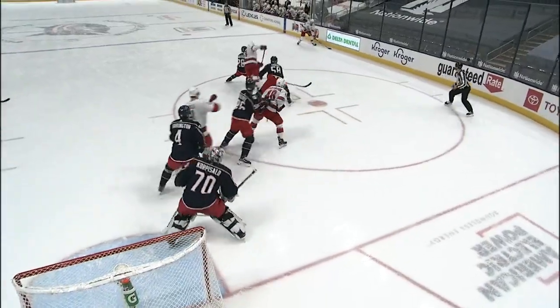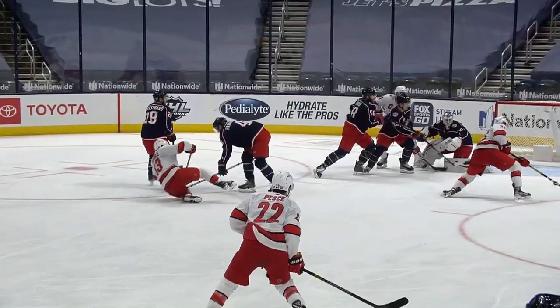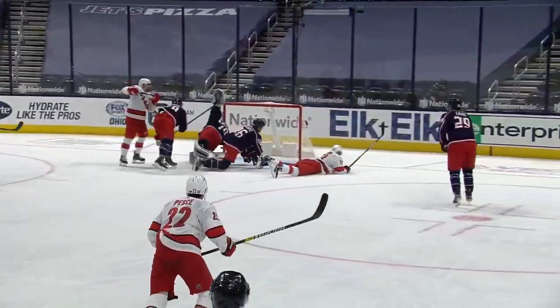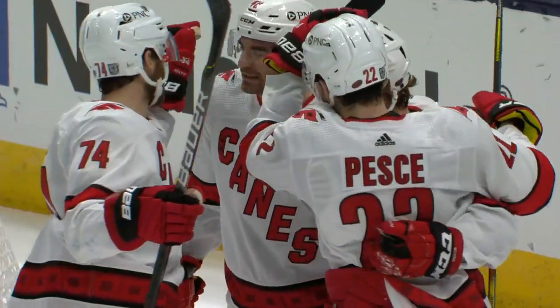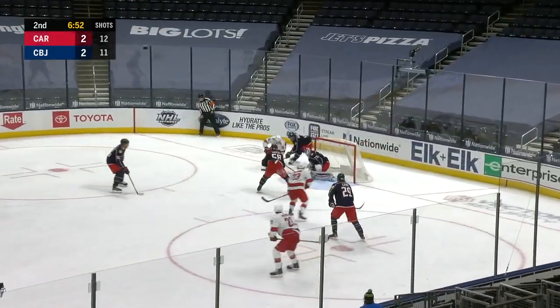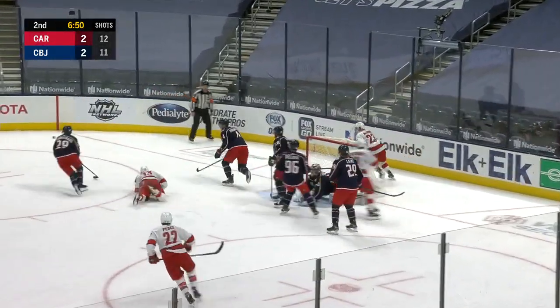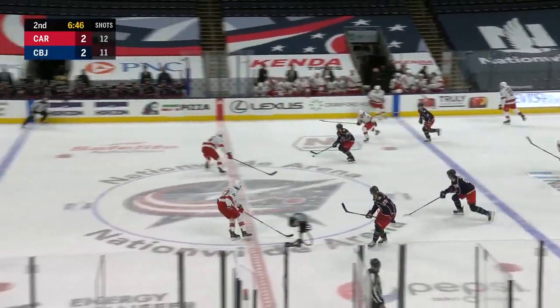That's a faceoff win and bodies stacked up in front of Korpisalo. The play is broken, it's blocked, but Carolina comes up with the rebound. They shovel it off of Jonas Korpisalo and that rebound gets pounced on by Brock McGinn. Mark Luke to the point, thrown behind the net. Fogel with a wraparound — another shot off the goal post. McGinn was right there and it went right off the pipe. Jackets are able to come out as a result.